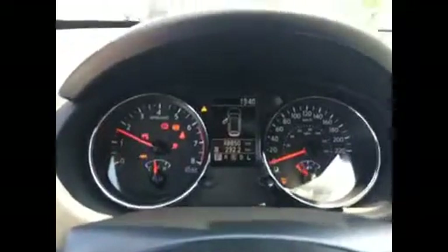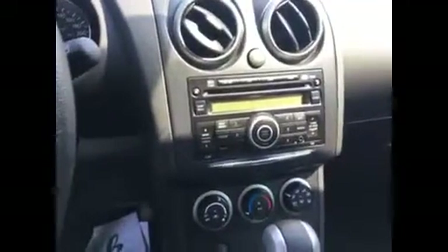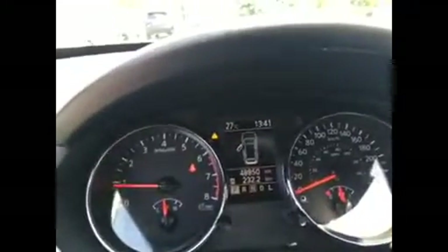I'll hop up front. Now it's keyless — you start it with a key in the center right here. You have a sport mode, and you have the rear backup sensors. Bluetooth in the center. This car has 48,850 kilometers.